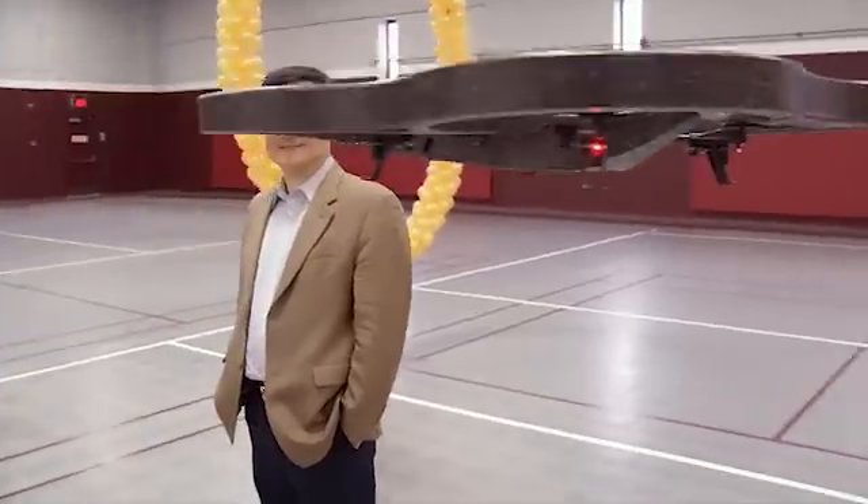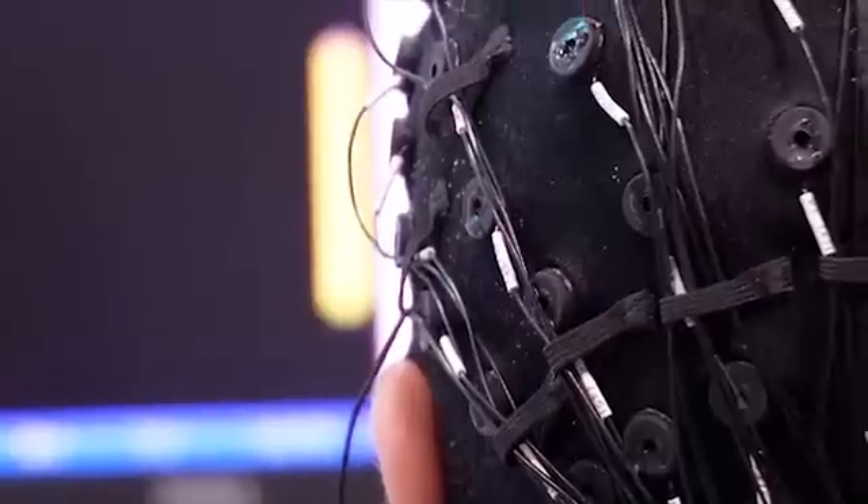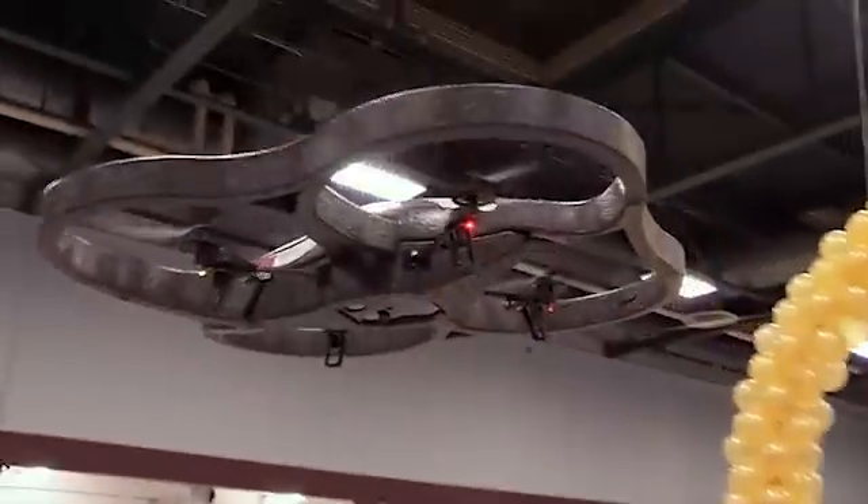With support from the National Science Foundation, biomedical engineer Bin He and his team at the University of Minnesota created this brain-computer interface to help people with disabilities regain the ability to do everyday tasks.